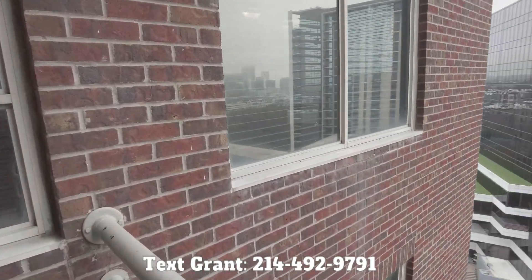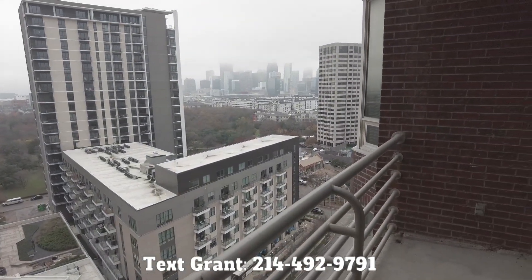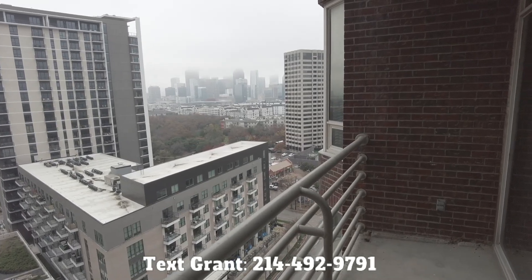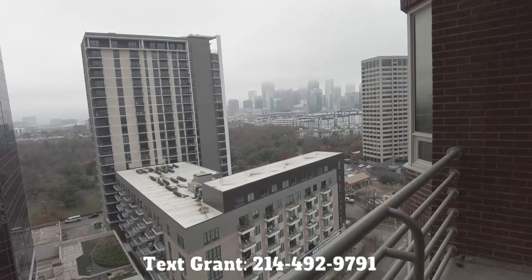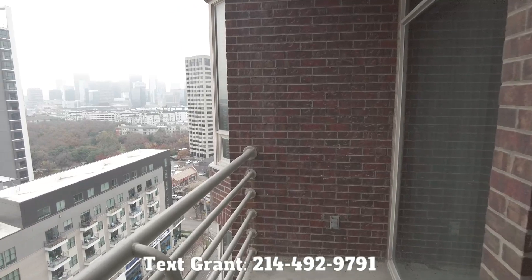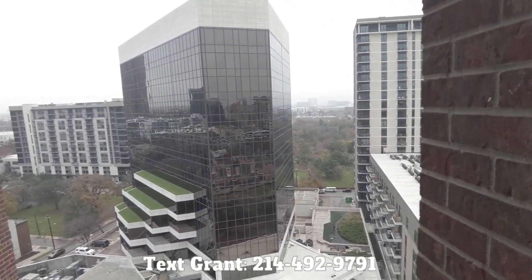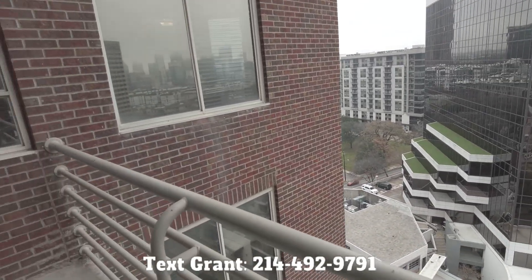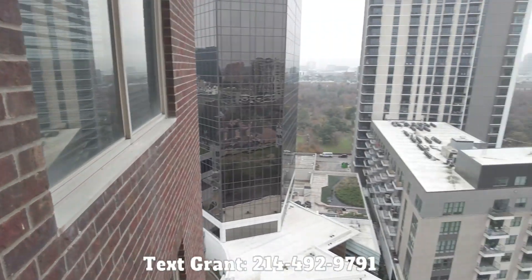I want you to reach out to us to get more information about the Whitney Uptown. You can reach out to us at Uptown101.com/search. Or you can just text us — it's easy to reach us: 214-492-9791. We'll find your perfect place in Uptown. You don't want to spend weeks or months looking for an apartment when there's thousands of apartments to choose from. You want to be with a local expert that can listen to you and then find your perfect place.